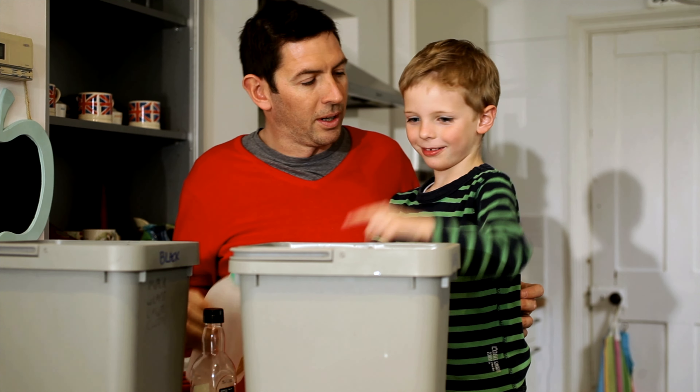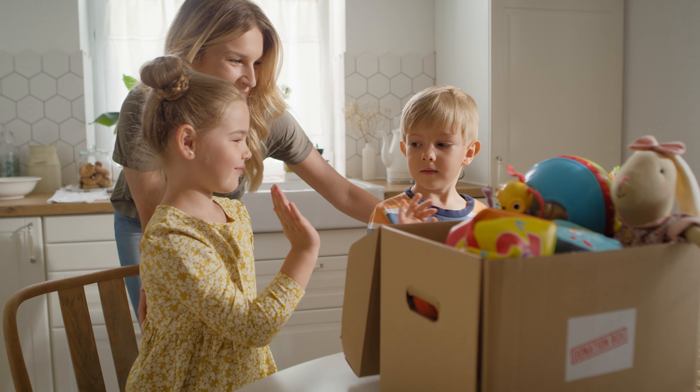When you think about recycling, think about reusing as well. Don't throw away old clothes, books, or toys — donate them. And remember that this is a two-way street. You may find your next favorite shirt, book, or toy at a second-hand store.